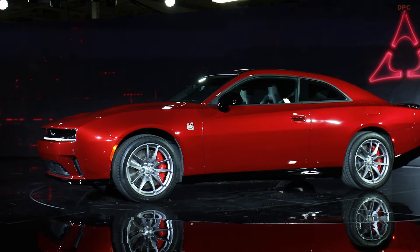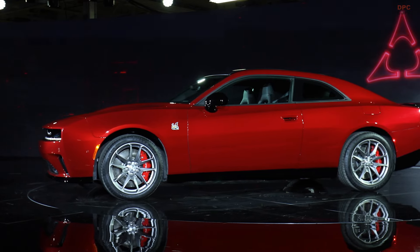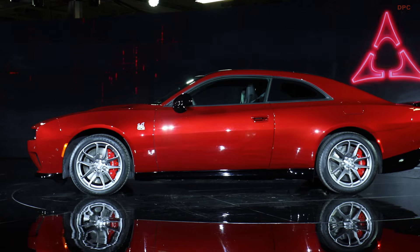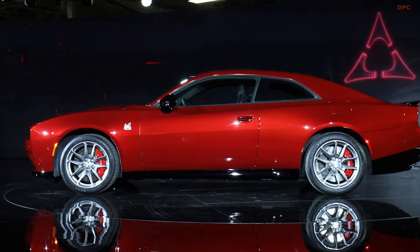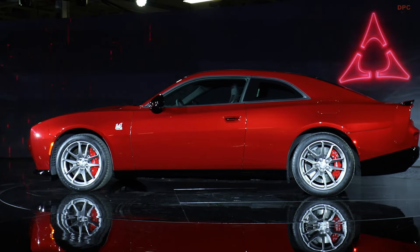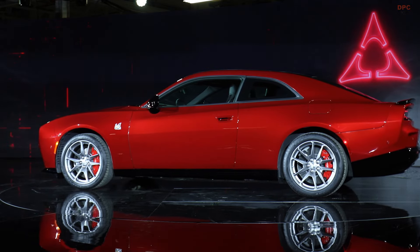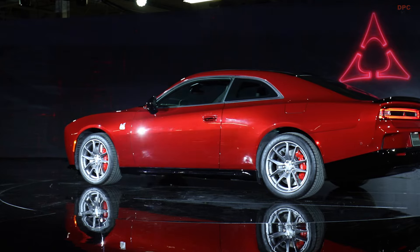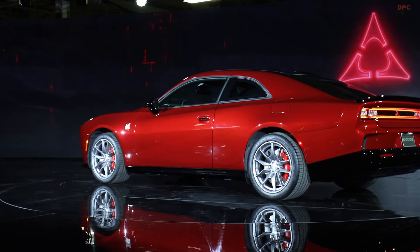As Dodge looks to the future, the Charger Daytona Scat Pack stands as a testament to the brand's vision, offering a thrilling and sustainable driving experience without sacrificing the performance that muscle car enthusiasts crave. With its launch, the Scat Pack doesn't just carry the Charger legacy forward — it propels it into a new era.